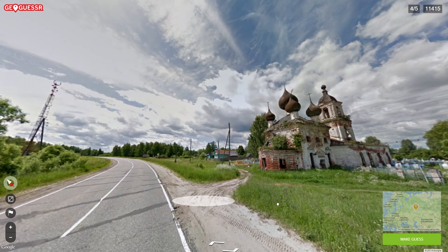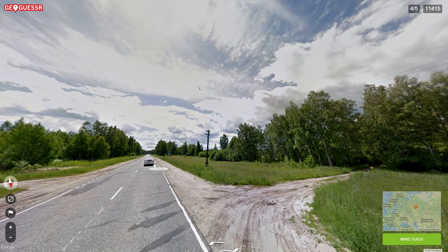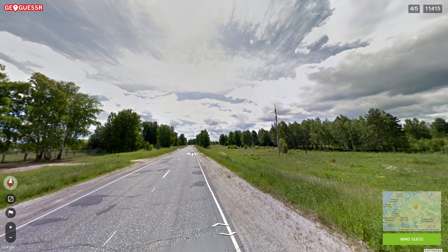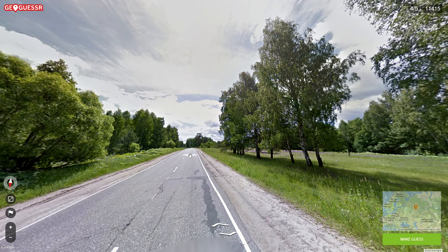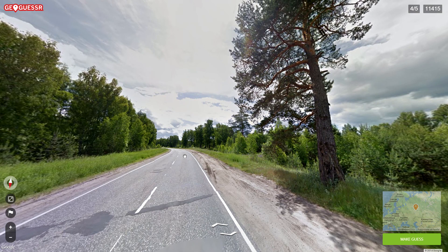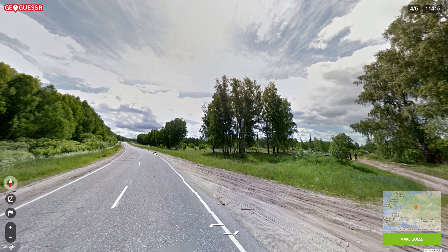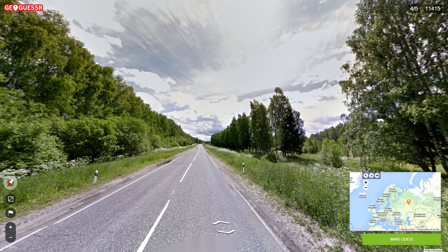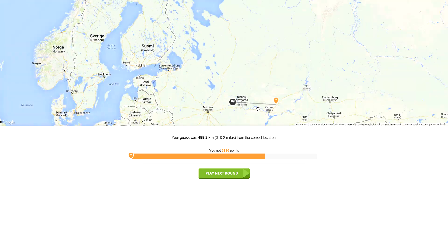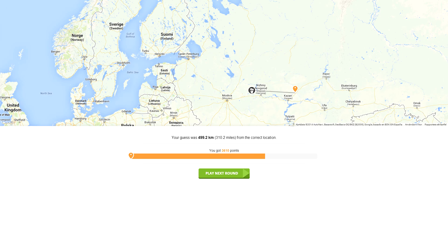Are people even going to churches anymore in Russia? It looks nice though. I'd prefer the Amish — not being able to use a car or phone, I actually watched a documentary series about the Amish. They found ways around the rules: 'no phones in your house? Let's build a little shed next to the house for the phone.' Let's make the guess.